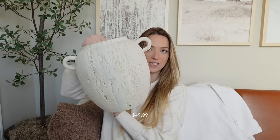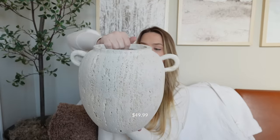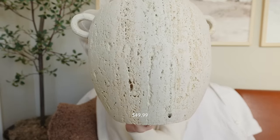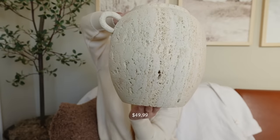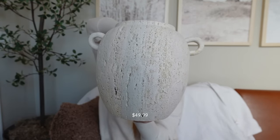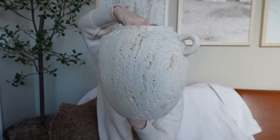Moving on to TJ Maxx — this is one of my favorite finds recently. It's this beautiful travertine vase. It is so heavy — I'm not going to be able to show it for very long because I'm so afraid I'll drop it — but I think it is so cute. I love the distressing of this travertine stone. I like how old and rustic and natural travertine looks; I'm such a big fan. I love the beige undertones of it.